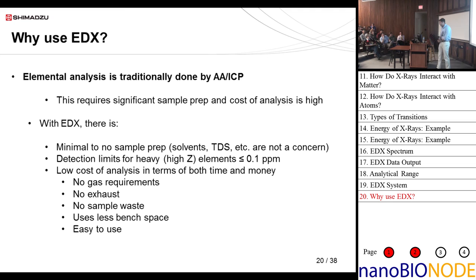Why use EDX? Elemental analysis is traditionally done by AA or ICP, which requires sample prep, sample digestion, high cost of analysis, and lots of consumables. Some of those instruments require highly trained analysts. With EDX, most importantly there's no sample prep — you don't have to change or alter your sample in any way. Detection limits are less than 1 ppm for heavy elements, which is significant when you don't have to digest your sample and dilute it. Extremely low cost of analysis in both time and money — no gas requirements, no exhaust, no sample waste, less bench space, and easy to use. No consumables other than the x-ray tube and detector, which last 3, 5, or 10 years depending on usage.